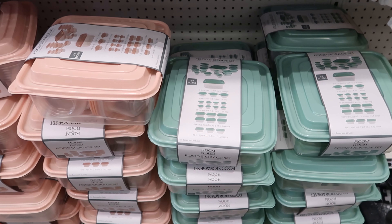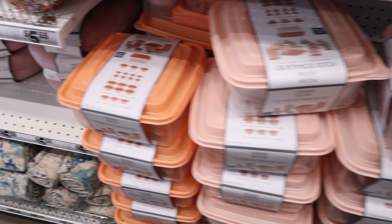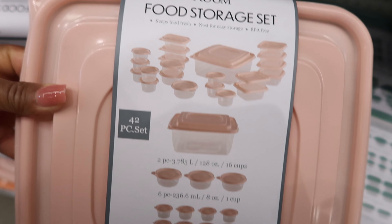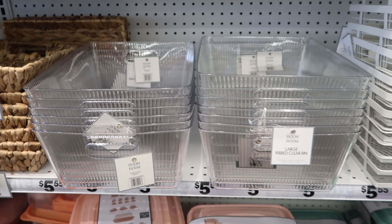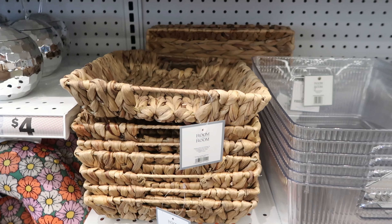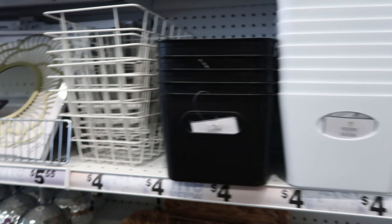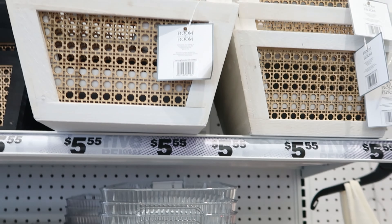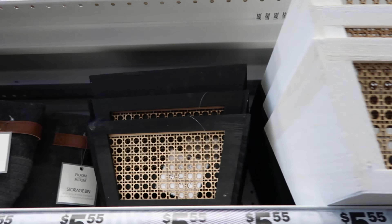They have food storage sets — a 42-piece set that comes in mint green, peach, or orange, and these are $5.55. They also have metal baskets, clear bins, and wicker trays for $5.55, with smaller ones available for $4. There's a metal one and a transparent black one I like. They also have wood bins in cream or black for $5.55.